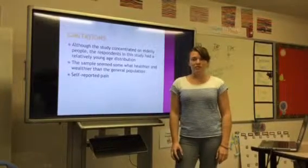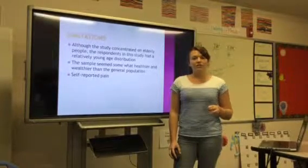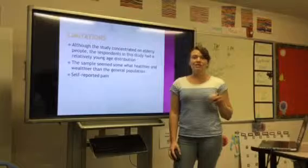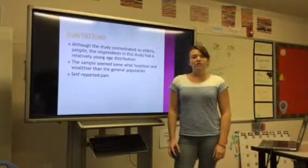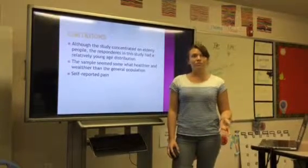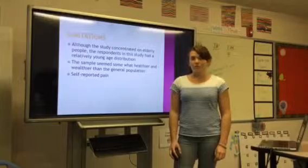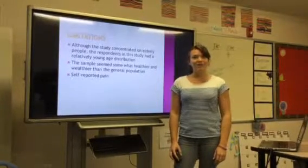Limitations of this study. Although the study concentrated on elderly people, a lot of respondents fell in that lower age group of 65 to 74. The sample seemed somewhat healthier and wealthier than the general public. And it was self-reported pain, which, as we know, is not always reliable.